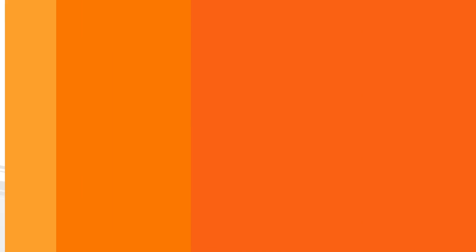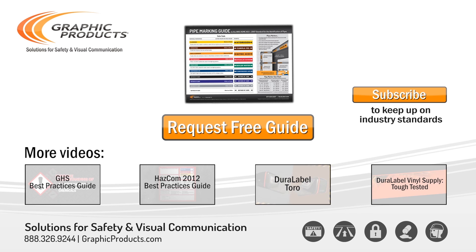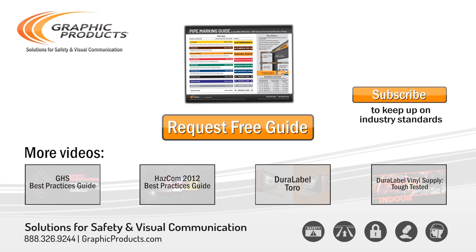For a copy of the ANSI ASME pipe marking color code and for more information about pipe marker size or placement, follow the link, fill out the form, and receive your free pipe marking quick reference guide.